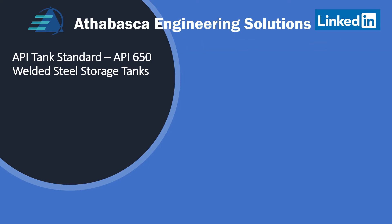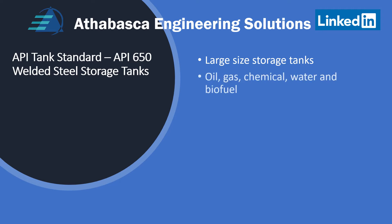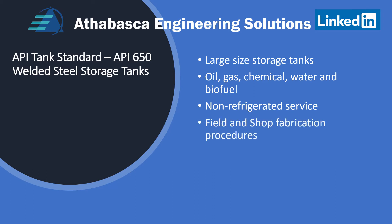API 650 storage tanks are designed for large storage — some of the largest storage tanks you will find. Applications include oil and gas, chemical, water surface, and everything within the API scope. These are non-refrigerated surface tanks; if you require refrigerated service, consider API 620. Field and shop fabrication procedures are included in API 650, as are inspection, testing, and examination procedures.